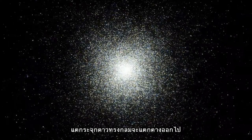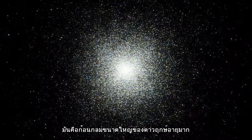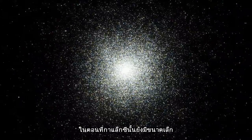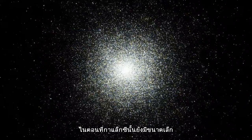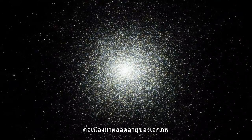Globular clusters are different. They are huge balls of old stars that orbit the centres of galaxies. Many of them were once little galaxies, cannibalised by their larger companions over the history of the Universe.